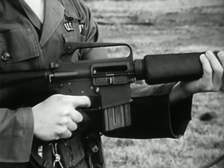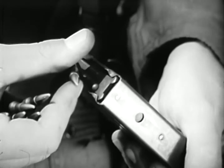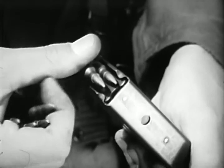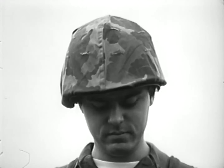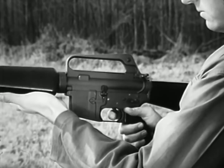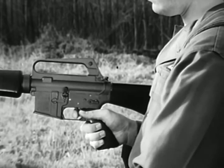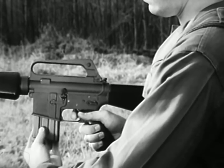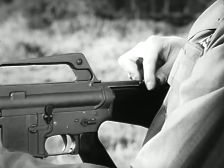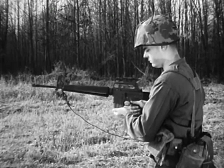To load the magazine, remove the empty magazine by pressing the magazine release button located above and forward of the trigger guard. Place a round on top of the magazine follower, nose toward the smooth face of the magazine, and press down. Repeat until 20 rounds have been inserted. Before loading the weapon, place the safety selector lever on safe. With the weapon on safe, insert the loaded magazine into the magazine feedway and push up. A click will be heard when the magazine is properly seated. To release the bolt and chamber the round, pull the charging handle fully to the rear and release, or press the bolt catch. The forward movement of the bolt strips a round from the magazine and chambers it.